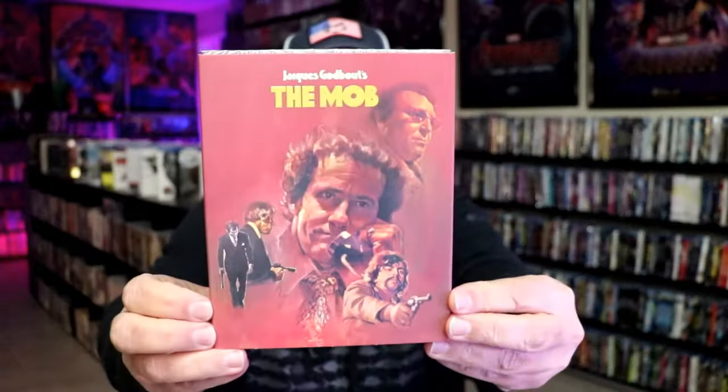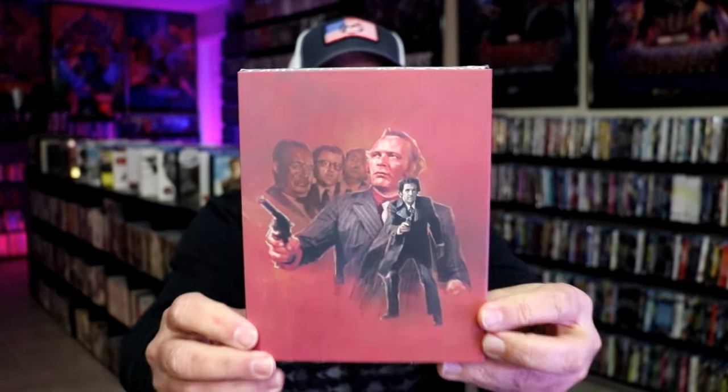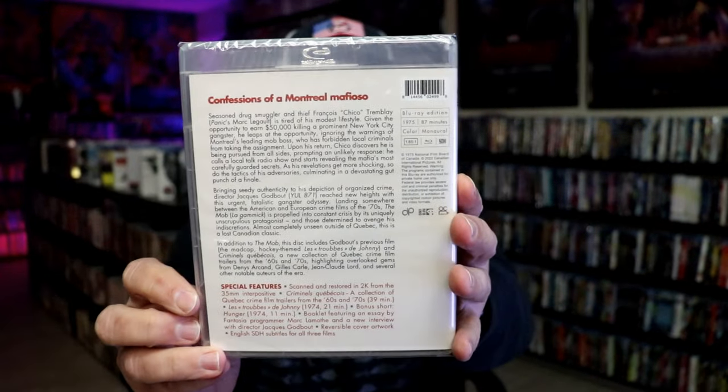Next up we have The Mob. I saw some great things about this one — nice slipcover. And then the inside. So hopefully that'll be good.